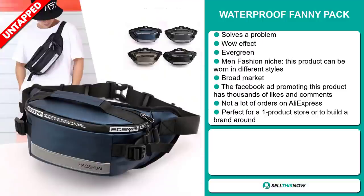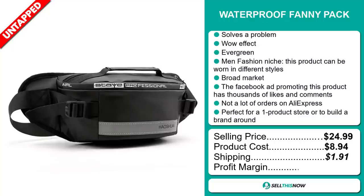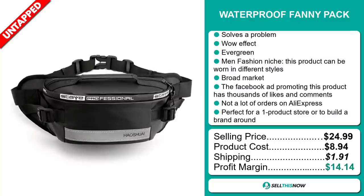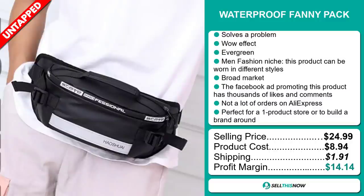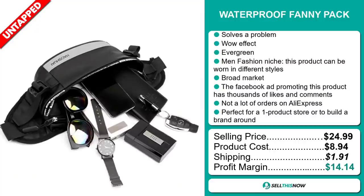The selling price for the Waterproof Fanny Pack is just under $25, whereas the product cost is only $8.94. Shipping will set you back $1.91, so you're looking at a good profit margin of $14.14. Sell this now.